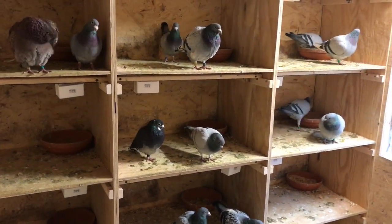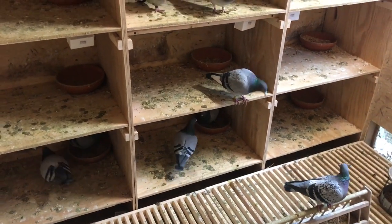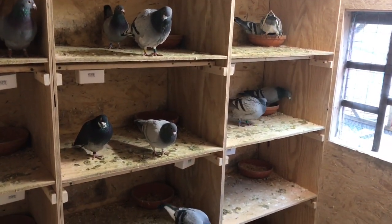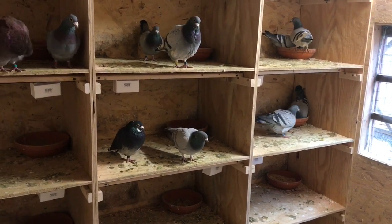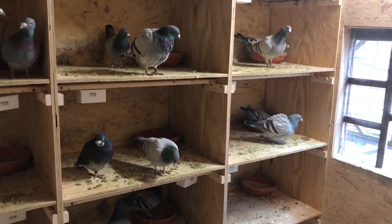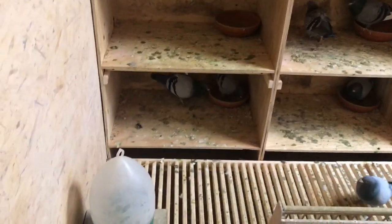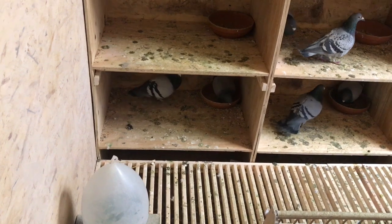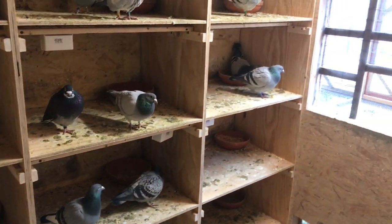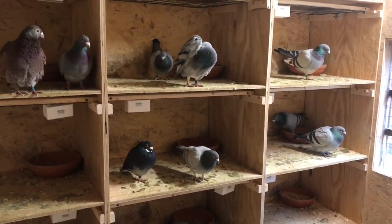The cock bird will start to remember that's his box and begin to defend it. The hens start to lay in that nest, which gives the cocks a little relief. What I think is happening is the cocks are so worried about the hens that they'll constantly drive them back and forth, and the hen ends up landing in the wrong box — she's only been here a couple days — and there goes the chaos and the fighting again. The hens staying put gives the cocks relief. See that pair down there — they don't belong there, and until that cock bird finds them he's out in the aviary, they'll think that's their box.